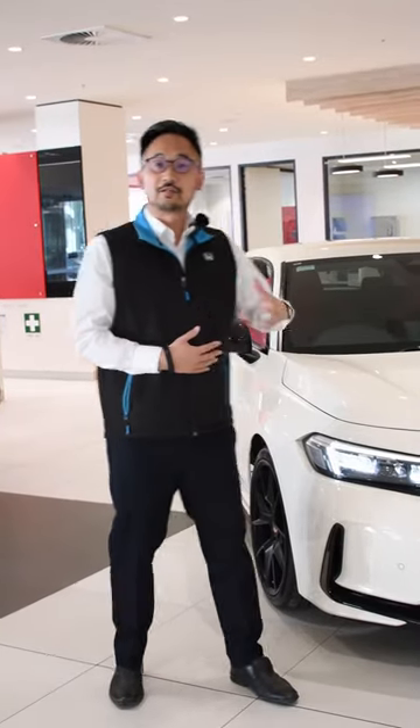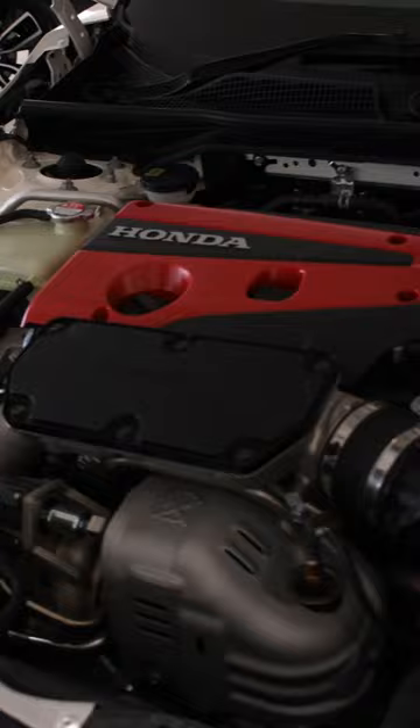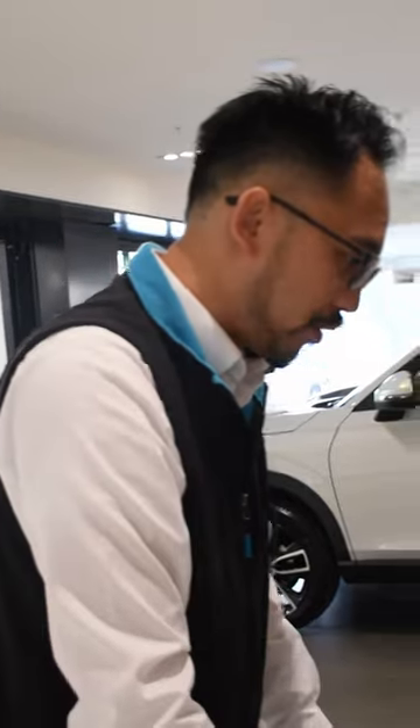G'day, this is Bevan from GWS Honda Springvale and I'd like to introduce you to one of our favourite cars in the showroom — the Honda Civic Type R. This is the most powerful Civic Type R to date, powered by a two-litre VTEC turbo engine producing 235 kilowatts of power and 420 newton metres of torque.